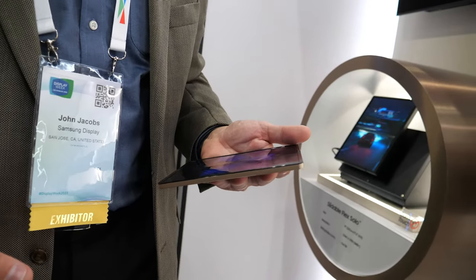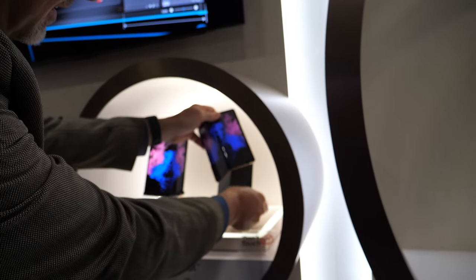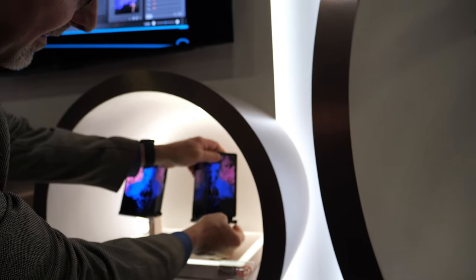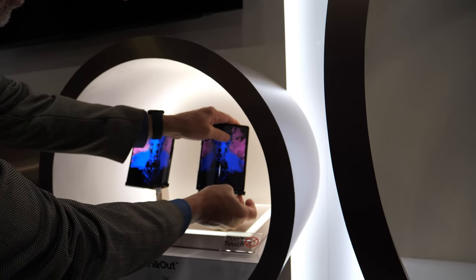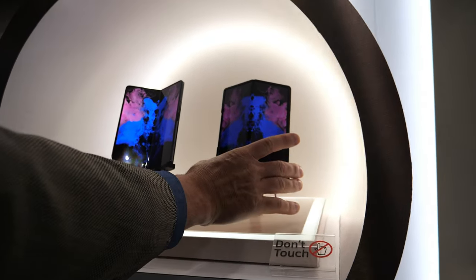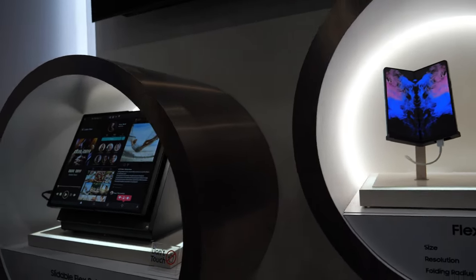It folds in both directions — how is that possible? It's somehow flexible on the crease. We've got the best engineers in the business — that's how it's possible. The two units side by side are the same device, just showing the fold in each direction.